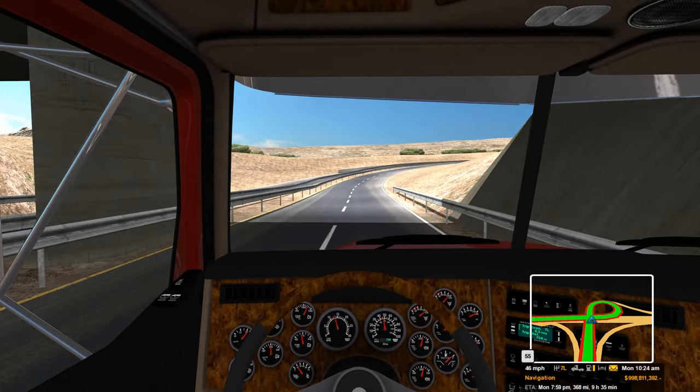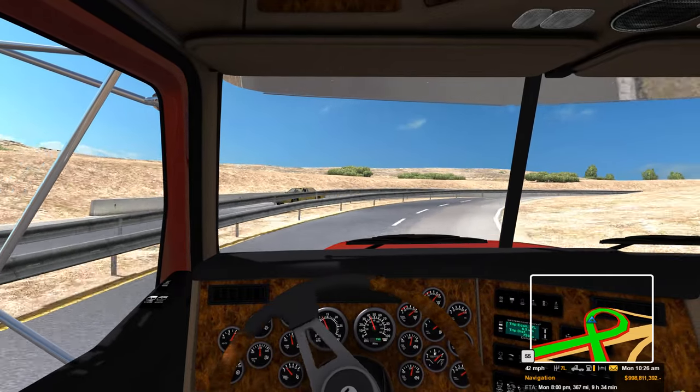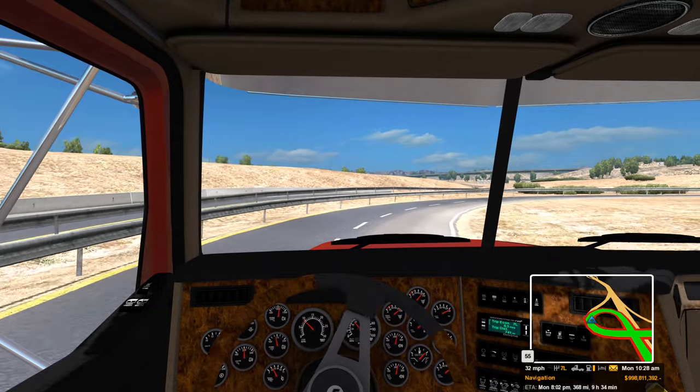I turned the Precision feature on in Track IR, and I think I like that a lot better. I don't feel like my head's whipping around at a thousand miles an hour.